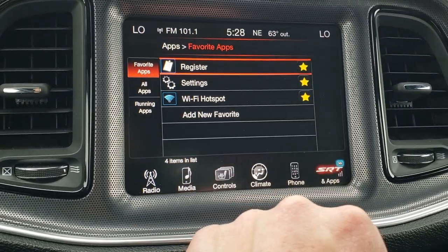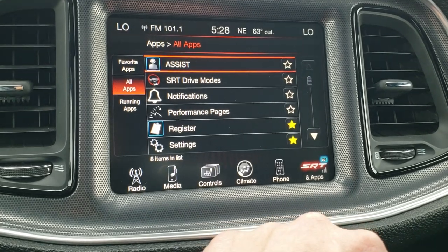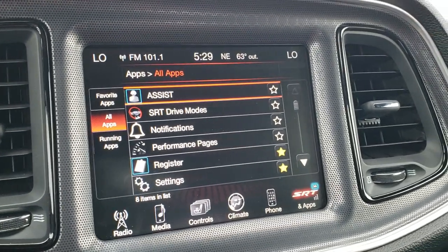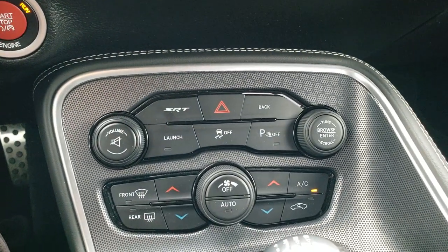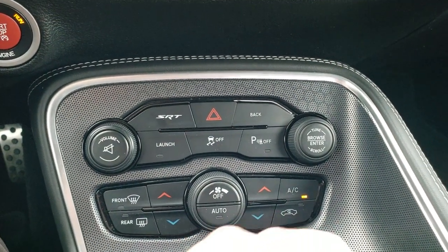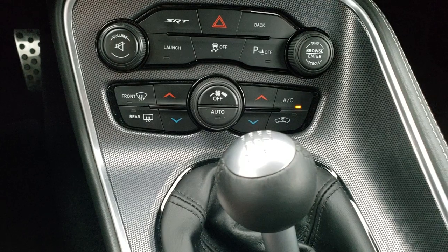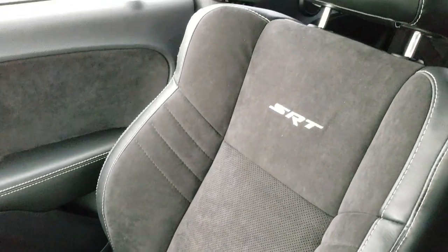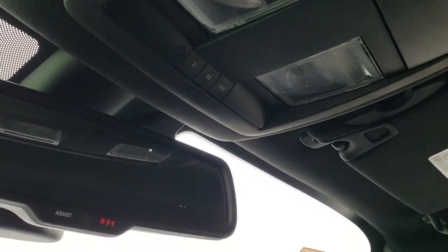You got SRT and apps — your SRT performance pages and all that good stuff right there. This is also where your backup camera shows up. Definitely a lot you can do on that radio. Push button start, and there's some more SRT stuff including your launch button. Stability control and more climate controls if you don't like doing them on the radio. You've got this cool metal finished trim here. The passenger seat and floor mat are in excellent shape — no rips or tears. The headliner is in very nice condition. You do get the HomeLink buttons and your map lights, and 9-1-1 and assist buttons in the rear view mirror as well.